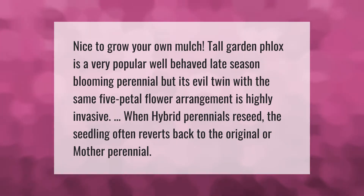Tall garden phlox is a very popular, well-behaved late-season blooming perennial, but its evil twin — with the same five-petal flower arrangement — is highly invasive. When hybrid perennials recede, the seedling often reverts back to the original or mother perennial.